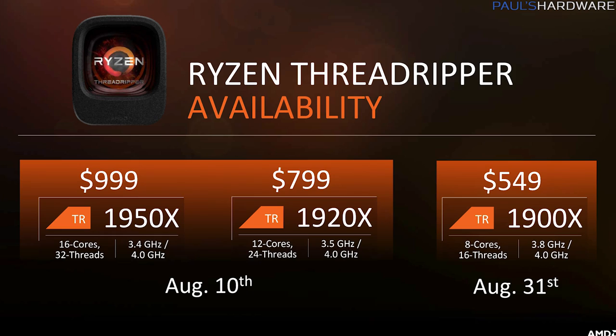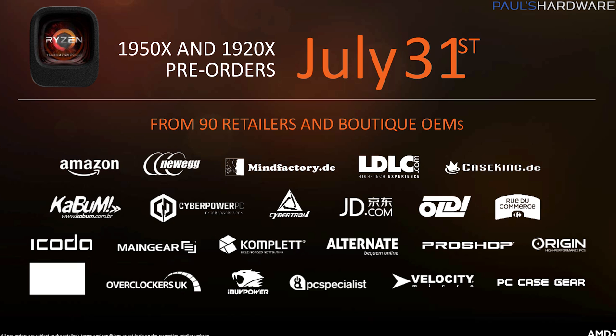The 16-core and 12-core variants will be available on August 10th, and the 8-core 1900X will be available at the end of August on the 31st. Pre-orders go up on July 31st, so if you're interested you can get one in. Overall, we now have a more entry-level Threadripper option for $550, some very exciting performance numbers the tech community will confirm soon, and what's looking like a very strong answer to Intel's lengthy rule atop the high-end desktop market.